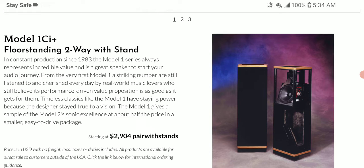The new 1Ci+ does away with the old-school drivers. It has a new modern crossover design to enhance the sound from top to bottom. The results you get are improved clarity and better mid-range timbre accuracy. The build quality has also been improved drastically.